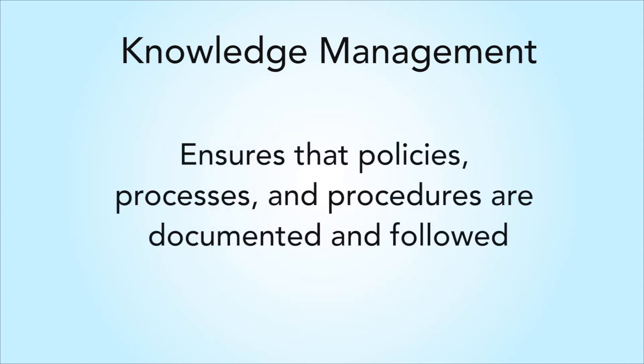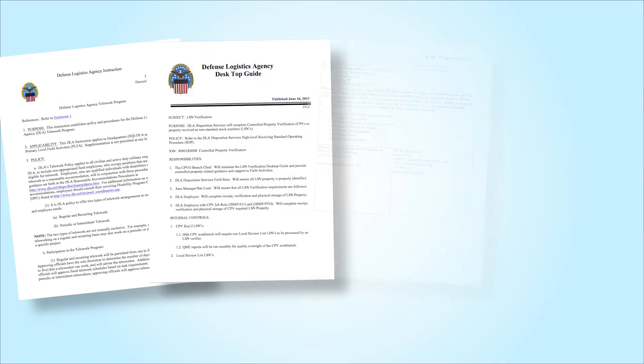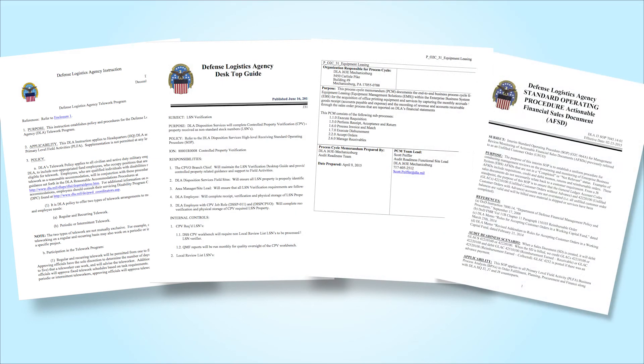At DLA, Knowledge Management ensures that policies, processes, and procedures are documented and followed agency-wide. This information isn't new to you, as you are familiar with DLA Policy Instructions, Manuals, Process Cycle Memorandums, and Standard Operating Procedures.